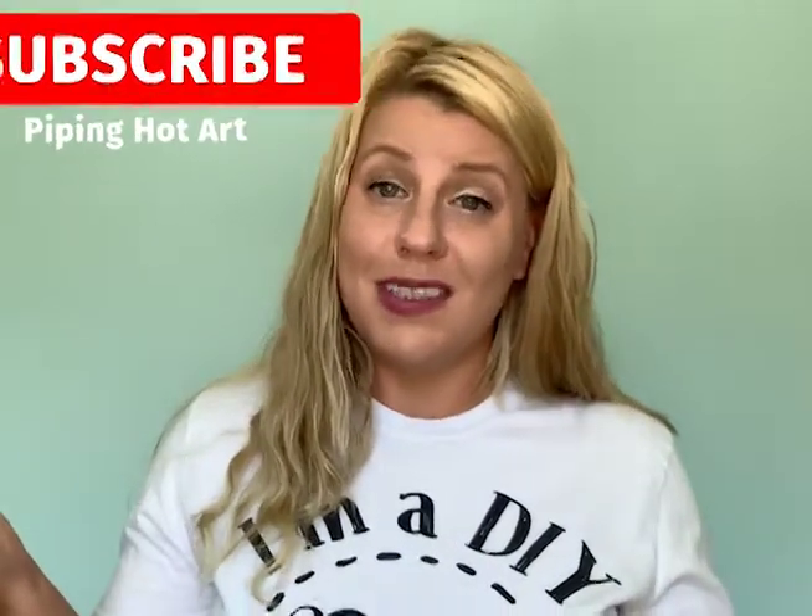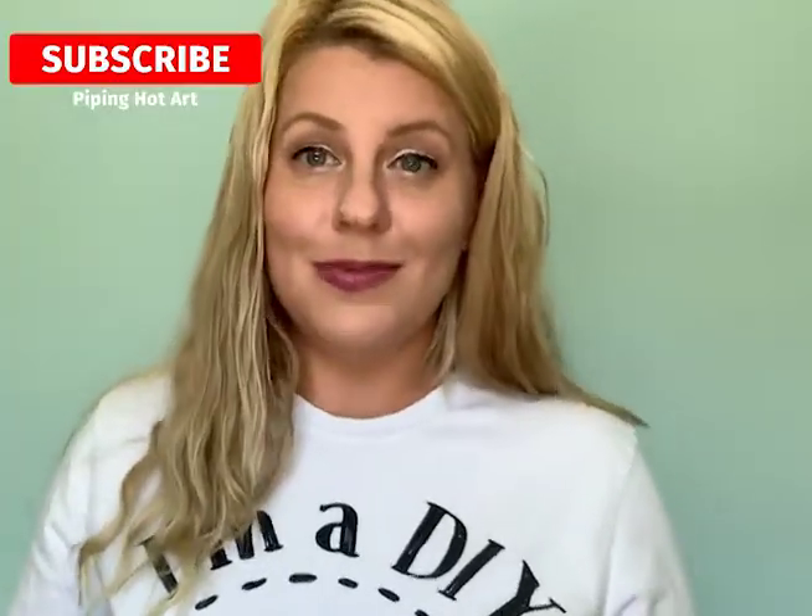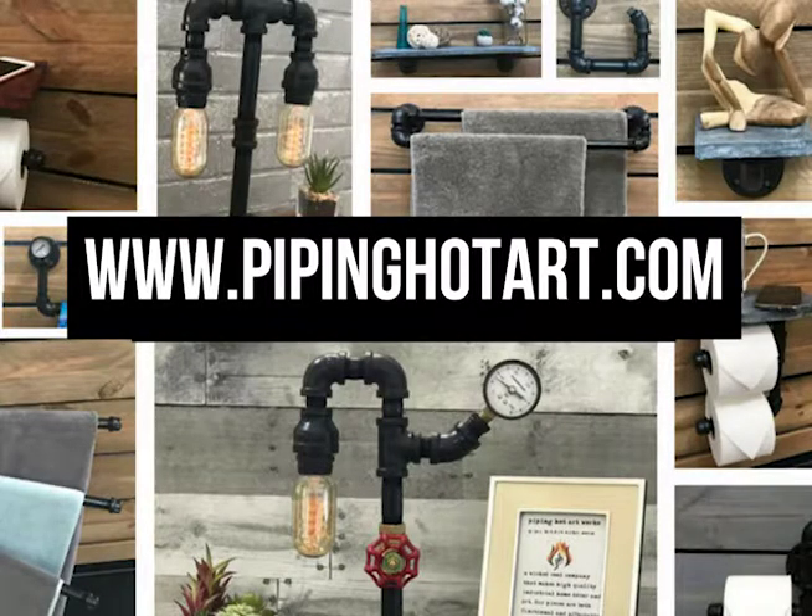This is how you can create an industrial bathroom. I'll be teaching you guys how to build a lot of this stuff at home, so if you want to DIY and do your own project, stick around, subscribe, stay tuned. Thanks, I'll see you guys!